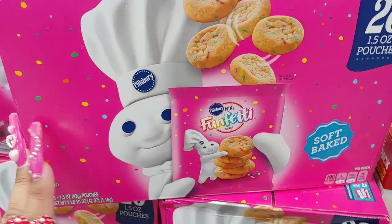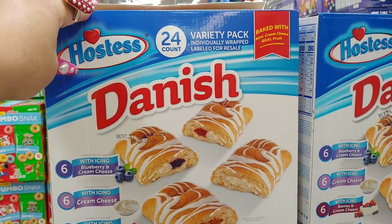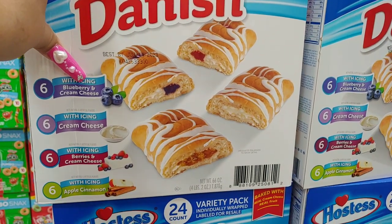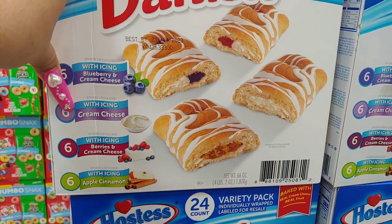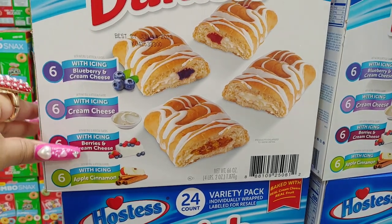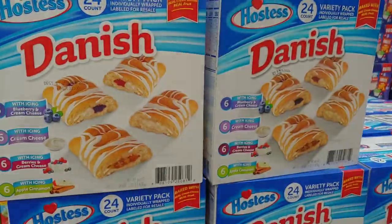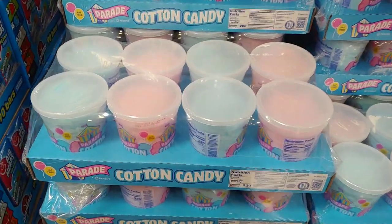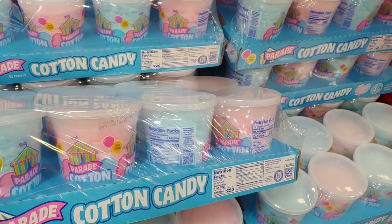For the candyland queen, they have the big box of Danish 24-count variety pack. It comes with icing blueberry cream cheese, regular cream cheese with icing, berries and cream cheese, and apple cinnamon for $15.34. I already showed in the haul this big case of cotton candy that I got — that's $8.